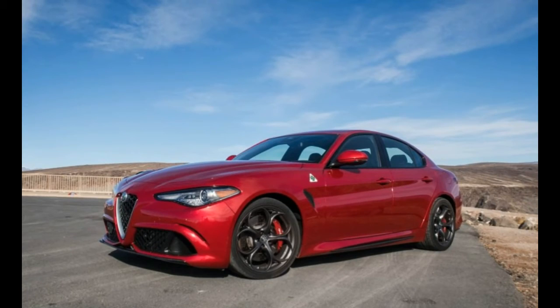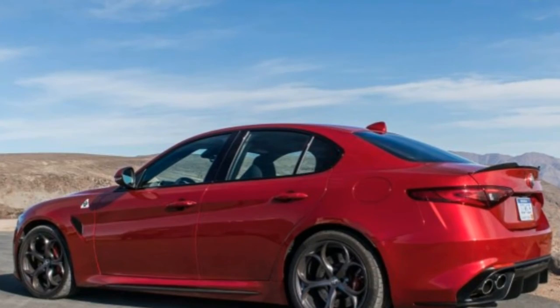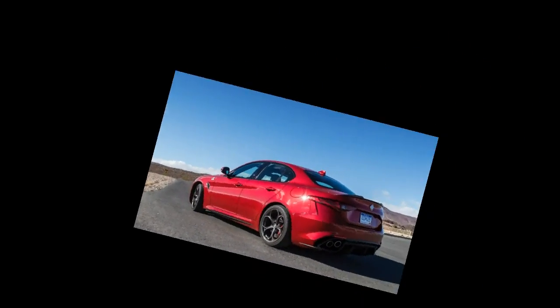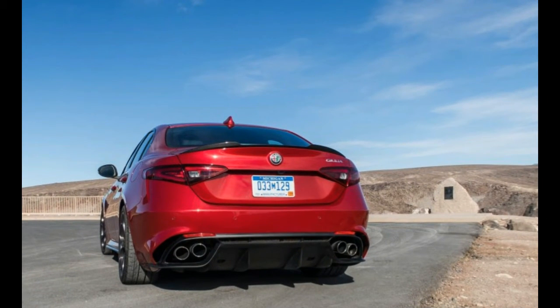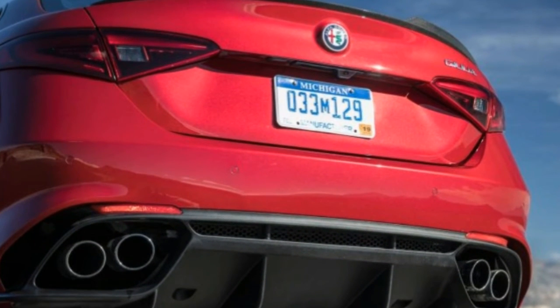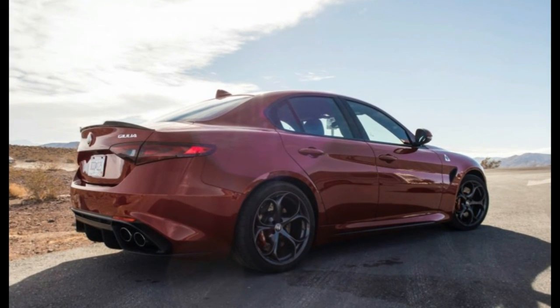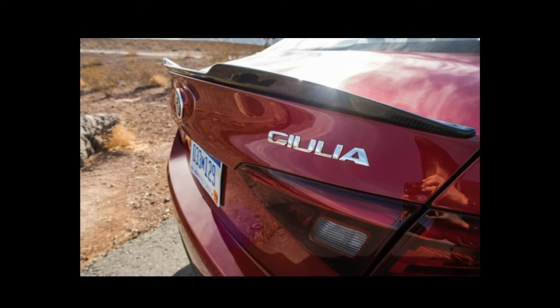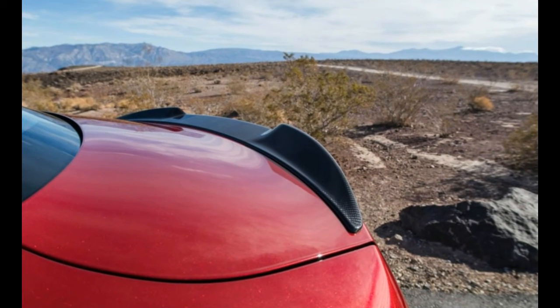Surely there's a but coming, right? You might think we've gone off the deep end, that the Alfa has tied one thigh-high around our eyes. You're expecting us to come to our senses and realize that the Alfa's wiles are only a distraction from the sort of flaws common to semi-exotic Italian cars — curiosities such as an odd or non-functional infotainment system, questionable build quality, or worse — because we're blinded by the sedan's sparkling performance and looks. We couldn't be more surprised to declare: for the most part, a great big nope to all that. Truly.